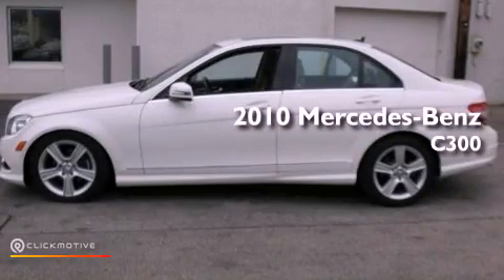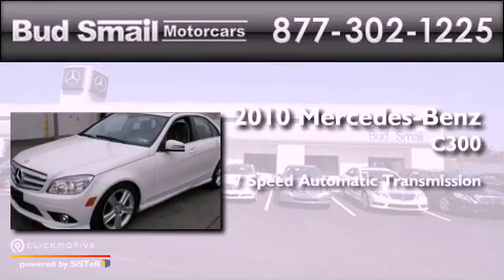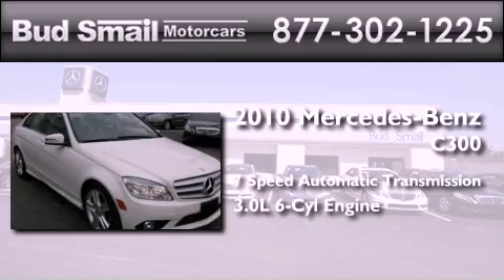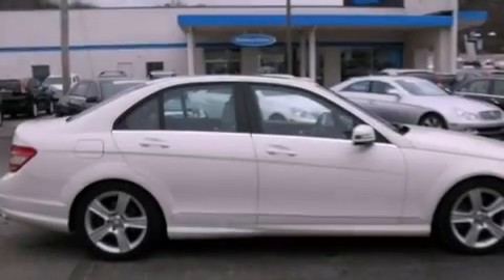This is a certified pre-owned 2010 Mercedes-Benz C300. This four-door sedan has a seven-speed automatic transmission and a 3.0-liter V6. All of the following features are included.